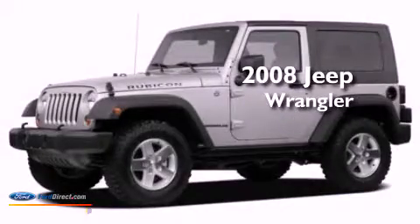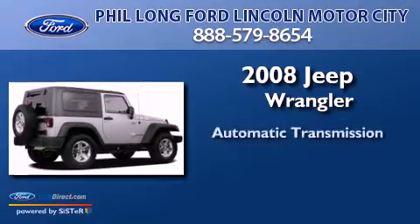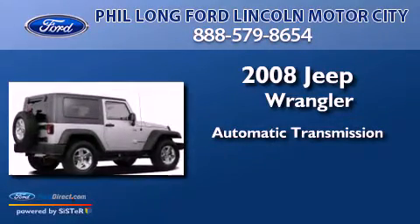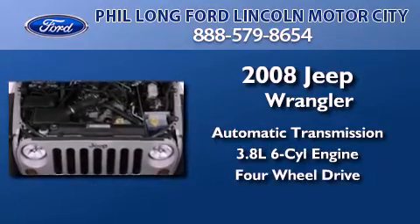This is a 2008 Jeep Wrangler Rubicon. This SUV has an automatic transmission, a 3.8-liter V6, and the added safety and control of four-wheel drive.